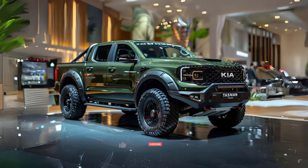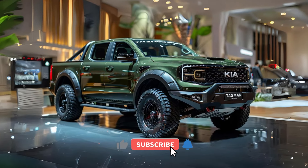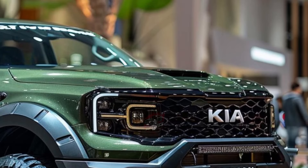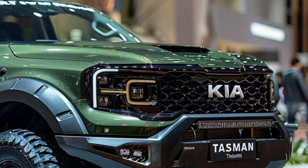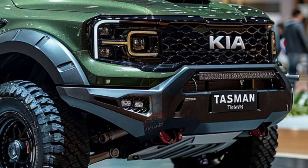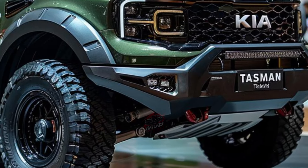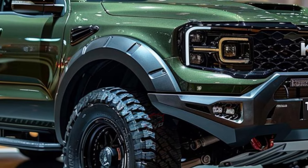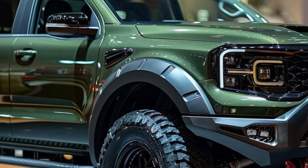Welcome back to MVP Auto. Get ready to be amazed by the impressive 2025 Kia Tasman. This vehicle is a strong competitor in the automotive industry, poised to challenge popular models such as the Ford Ranger and Toyota. Unofficial computer images have surfaced on the internet, offering an intriguing sneak peek into the upcoming developments in mid-sized trucks.